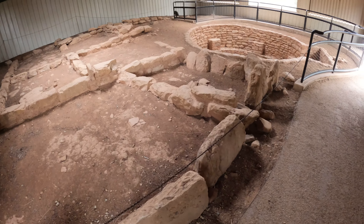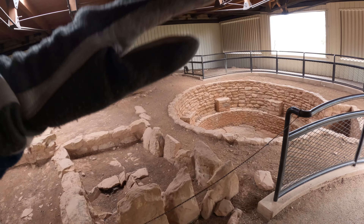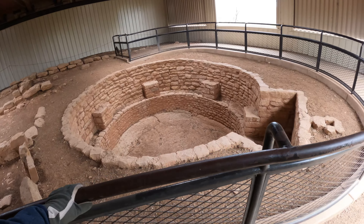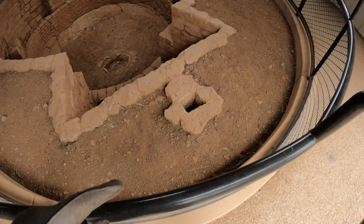Over here — this is not the house, it's down here. This is just a covering to keep it from the elements, to preserve it.